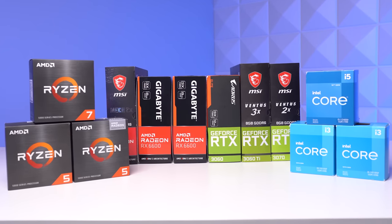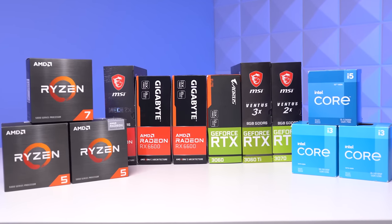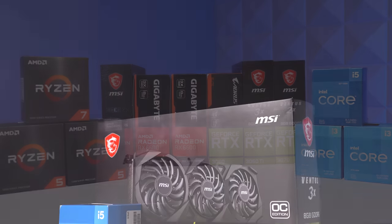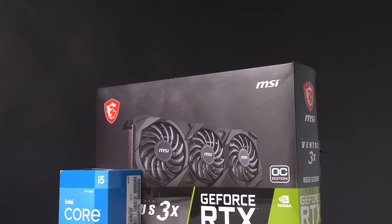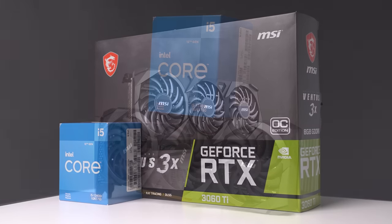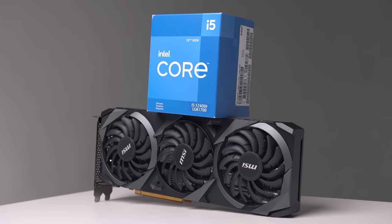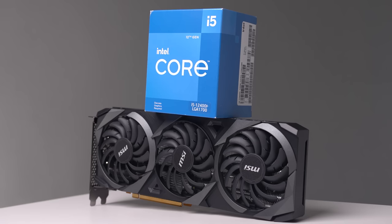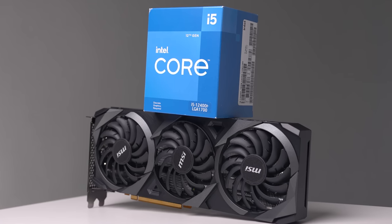Choosing your CPU and GPU combo is important not just because they are the two main components that make up the majority of your performance and FPS numbers, but also in terms of future-proofing your system and enabling or disabling options for some extra features. We don't really need to talk about performance since that's obvious, so let's quickly talk about future-proofing and the features a CPU and GPU combo can add or subtract.